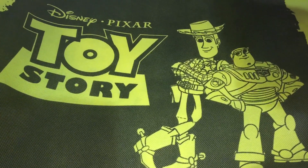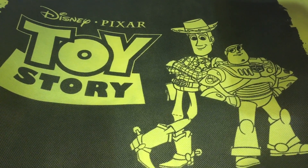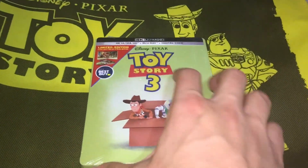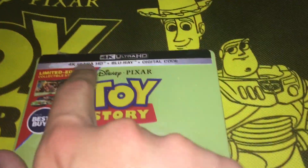Hey guys, it's Ryan here and I have a very special video for you guys. As you can probably tell by the background, we're going to be looking at something Toy Story related. I'm actually going to be taking a look at Toy Story 3, specifically the Best Buy exclusive limited edition collectible steelbook — a 4K Blu-ray with digital code.